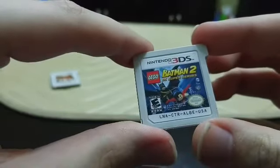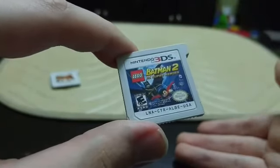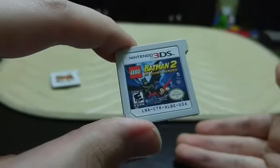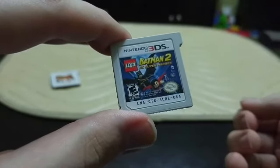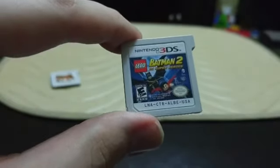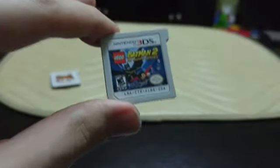Next up we have Lego Batman 2: DC Super Heroes. This is actually really good. Every Lego game is good, but this one was great because it wasn't a really crappy watered-down version like some 3DS Lego games. This one is actually a direct port of the home console version — it might not have the open world part but it does have all the stages. I only paid like $10 for it, so you can't really be too salty.